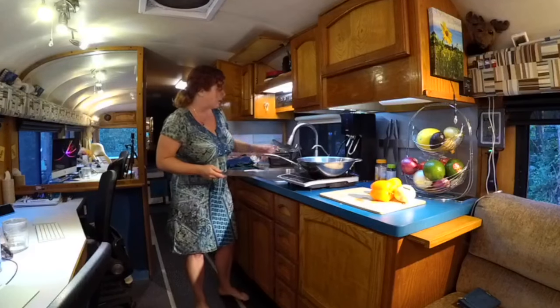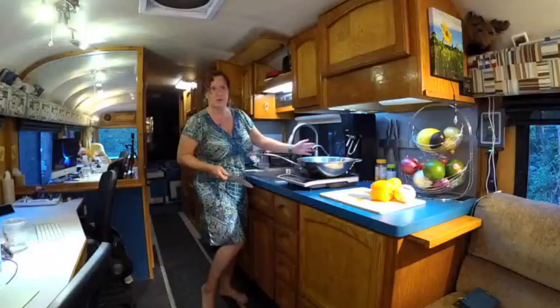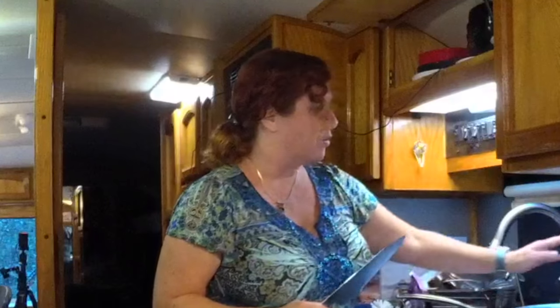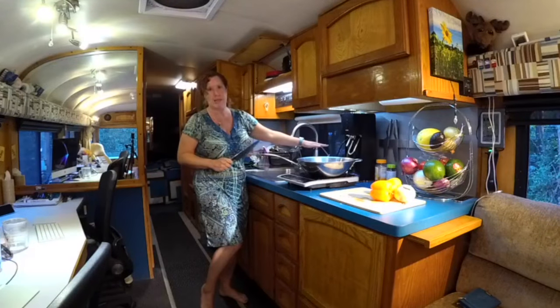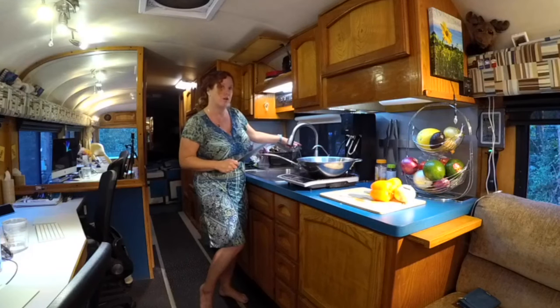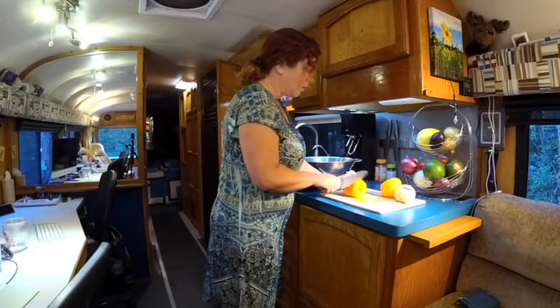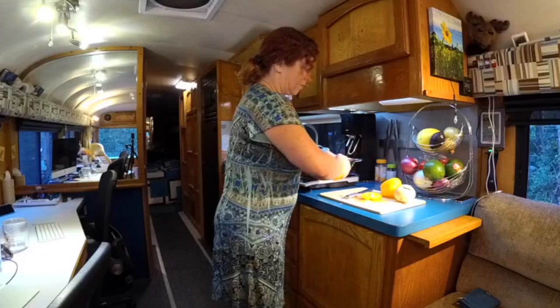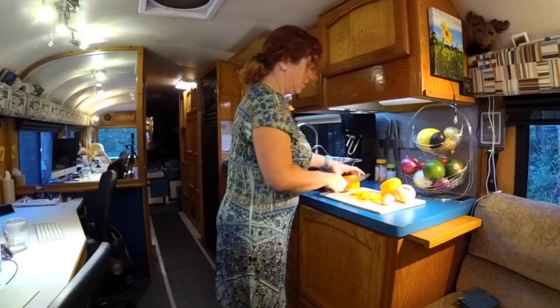Under the counter we have a water filter — it's called New Wave Enviro 10-stage. We have a three-stage filter coming into the bus, and then this 10-stage filter for our drinking water. This one over here is plumbed directly into our hydronic system which heats our hot water, so we can actually brew coffee, tea, and other hot beverages right off the hot tap — it comes out at 180–185 degrees.